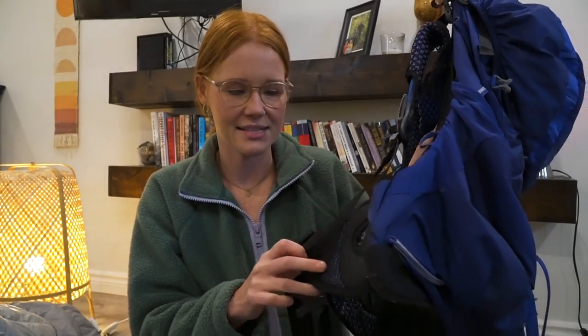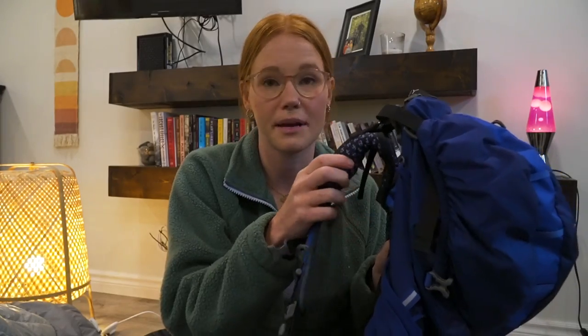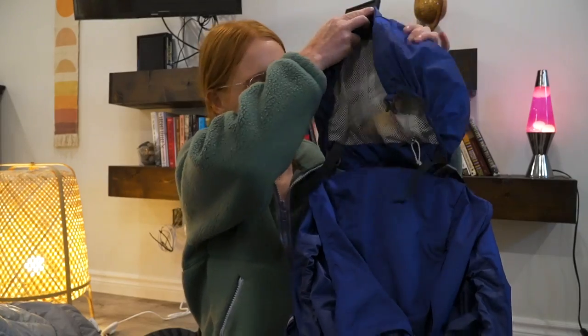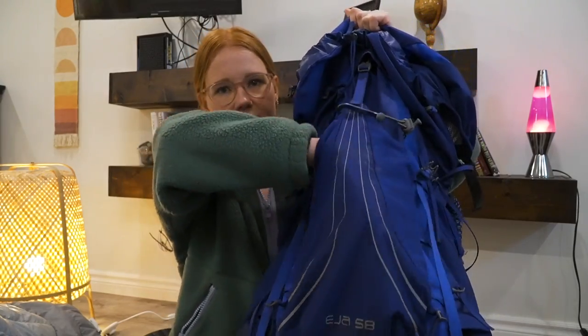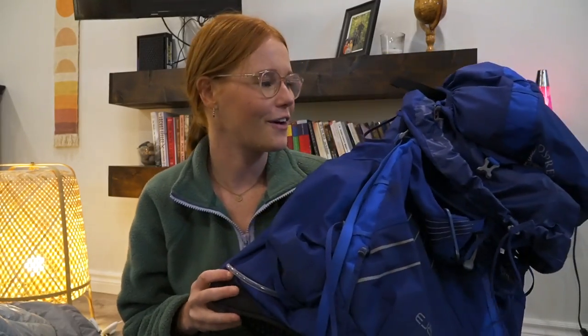Things I really liked about this pack: it doesn't have any pockets on the hip belt, which I prefer. The straps still have a decent amount of cushioning despite being an ultralight pack, so there wasn't a lot of chafing or rubbing on my shoulders. I love the pocket at the top of the brain for easy access to things like water filters, and on the inside of the brain there's another pocket too. I used it for all 944 kilometers and had zero issues.